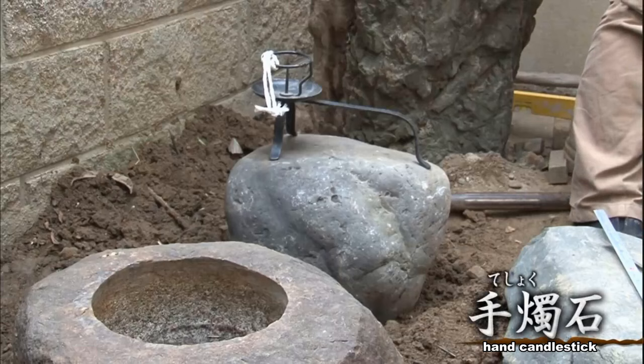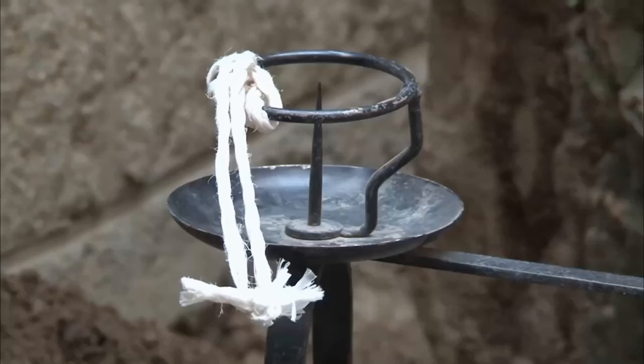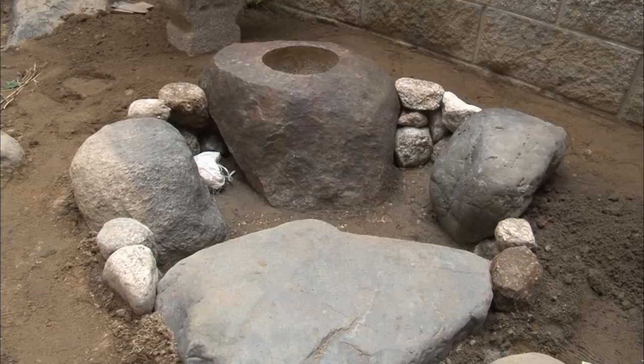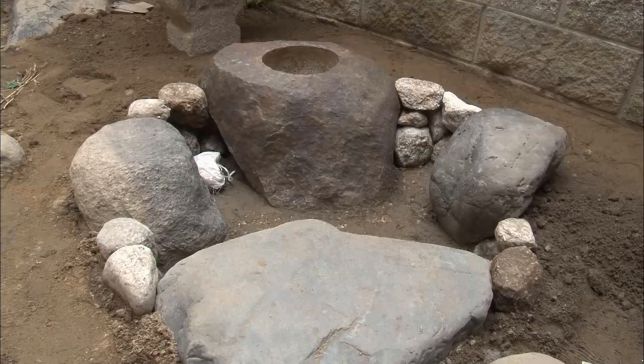Another essential element for the night is iron-planted stones, positioned to make sure the candle flame burns straight. In contrast, there's a bucket stone. By the way, the Omotesenke family has the left and right stones reversed.